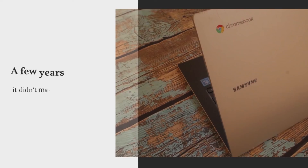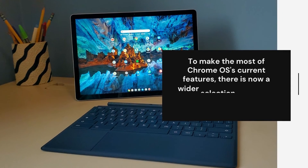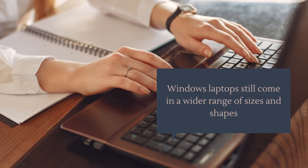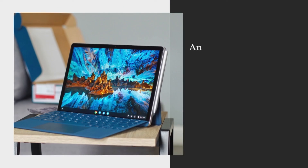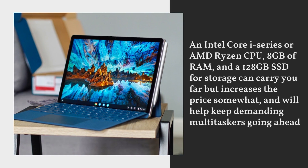What exactly makes a decent Chromebook? A few years ago, it didn't matter much which company built a Chromebook. To make the most of Chrome OS's current features, there's now a wider selection of laptops, two-in-ones, convertibles, and tablets. Chrome OS and web applications have low system requirements, making them ideal for a simple, straightforward computing experience. For demanding multitaskers, an Intel Core i-series or AMD Ryzen CPU, 8GB of RAM, and a 128GB SSD for storage can carry you far, though it does increase the price somewhat.